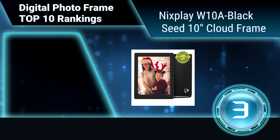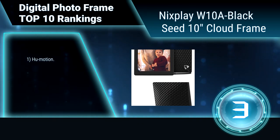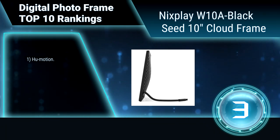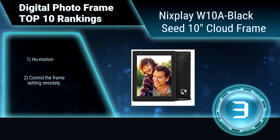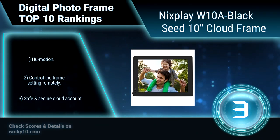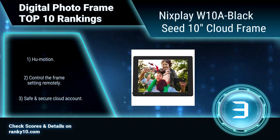Ranking number 3: Nixplay W10A Black Seed, 10 inches cloud frame. Place the Nixplay Black cloud frame in your loved one's home and easily email or send photos using the Nixplay mobile app for iPhone and Android. Using Wi-Fi connectivity, you can display photos sent from anywhere in the world. HuMotion. Control the frame settings remotely.